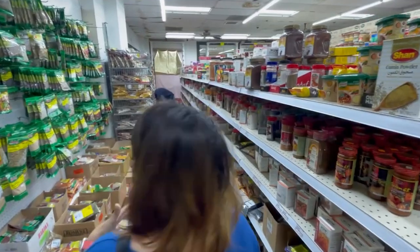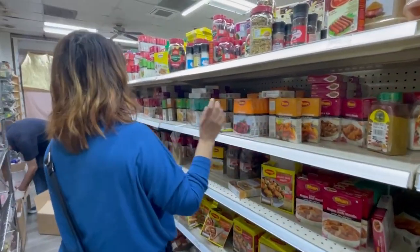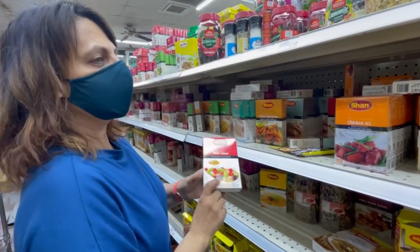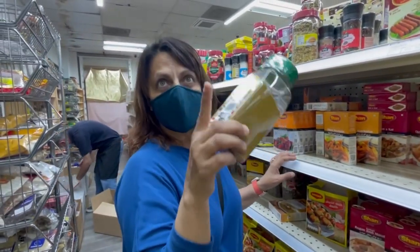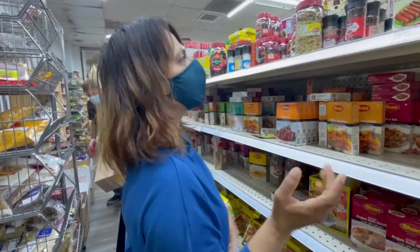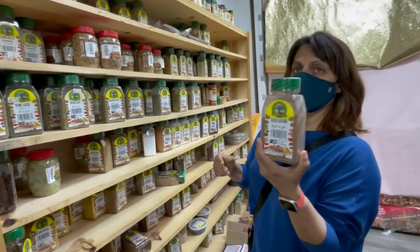We have a lot of spice mixes so you don't have to measure. Shan — big name in spice mixes. They have everything you want: Chinese Manchurian, fruit chaat — you don't have to think about how to put that together, it's right here. You want some Yemeni spice? Yemeni food is delicious. We should actually take the viewers to the Yemeni restaurant in Alexandria. Yemeni spice mix, shawarma mix — if you want that.